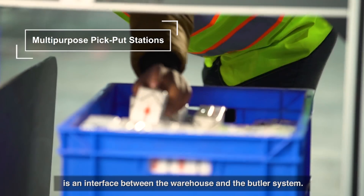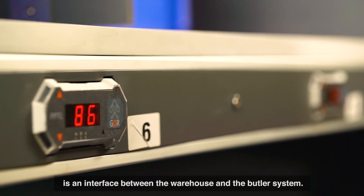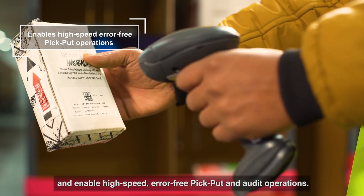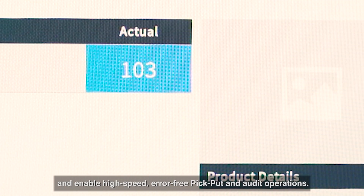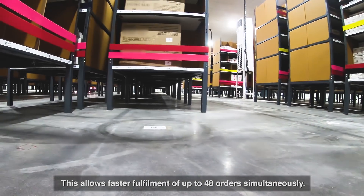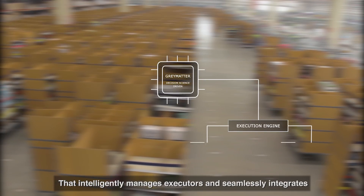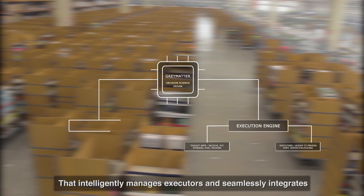The multi-purpose pick and put station is an interface between the warehouse and the Butler system. It is designed to support custom business needs and enable high-speed, error-free pick, put, and audit operations. This allows faster fulfillment of up to 48 orders simultaneously. All this is powered by a state-of-the-art decision-science-driven software platform — the Gray Matter — that intelligently manages executors and seamlessly integrates with every WMS and ERP system.